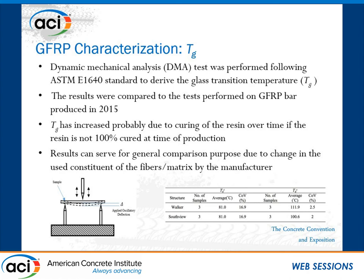Finally, fiber content was measured following ASTM D2584 and compared with 2015 samples. The measured fiber content was exactly in the expected range, well above the minimum requirement of 70% by mass — results were 82% and 73%, within the exact expected range for fiber content ratio.